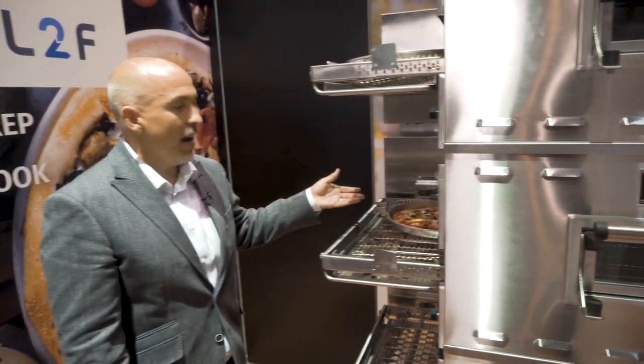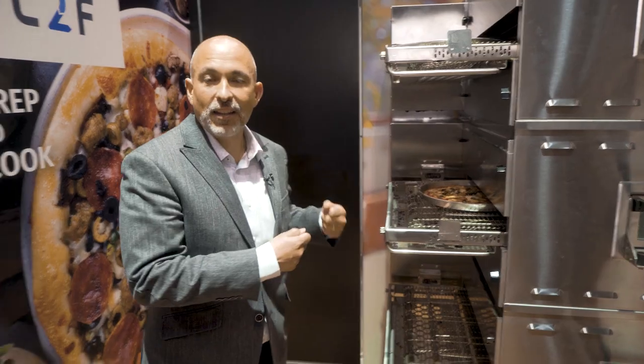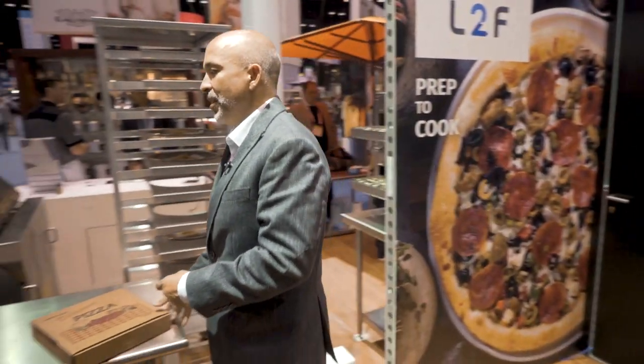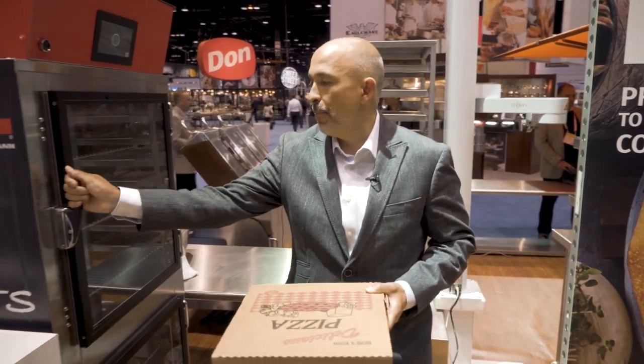You'll see that the pizza has been cooked perfectly by the Middleby Marshall oven. We would then take the pizza, place it into the box, which will then go into the Carter Hoffman Puck cabinet.